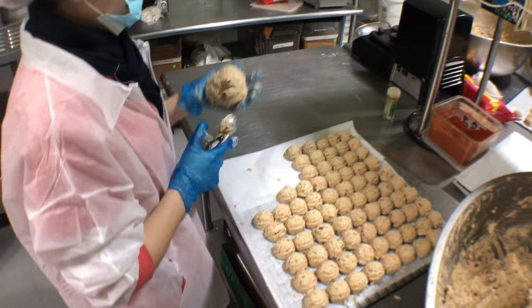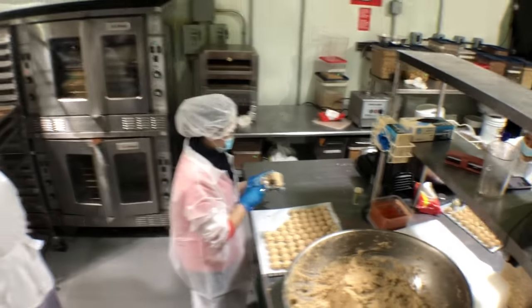Now the falafel balls are baked. They used to be made in the dehydrator, which took forever. Now we're baking them.